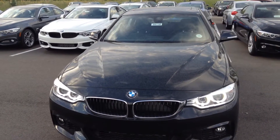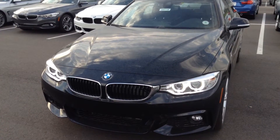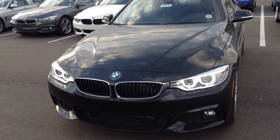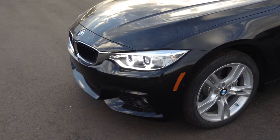Hey Adriana, it's Shannon from Shop BMW. I wanted to show you the 435 you were looking at. Black on black. This one does feature the black kidney grills with the chrome outside. Double angel eyes. This is the M Sport, so it has a kind of aggressive front end.